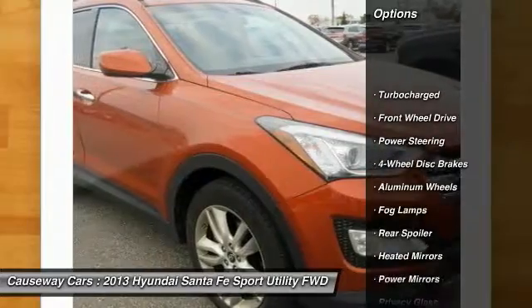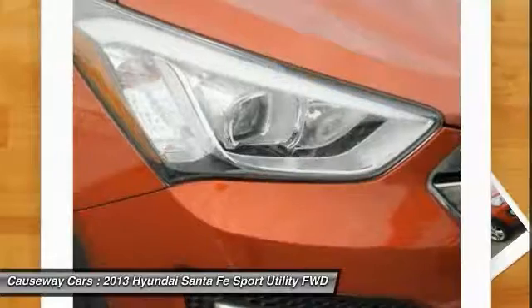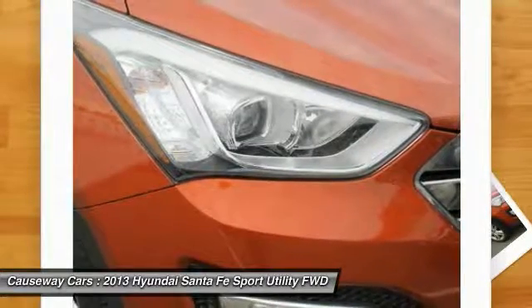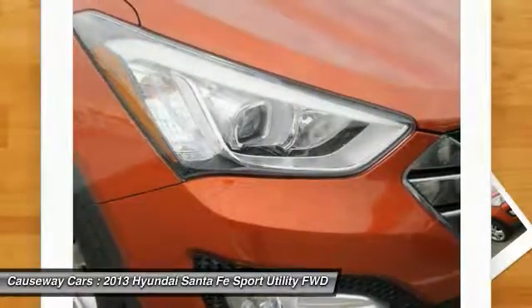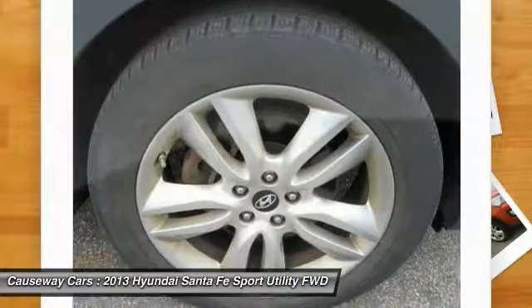Here are some of this vehicle's great options: traction control, stability control, anti-lock braking system, steering wheel audio controls, keyless entry, leather-wrapped steering wheel, Bluetooth, power steering, adjustable steering wheel, and driver airbag. This beauty is sure to make you the talk of the neighborhood, so call or drop in for a test drive today.